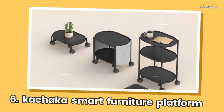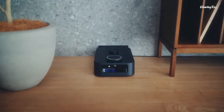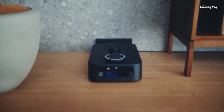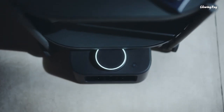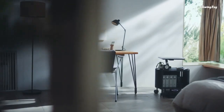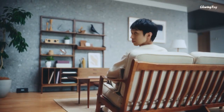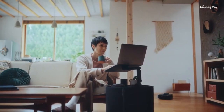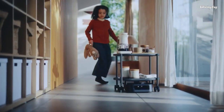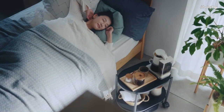Kachaka is a smart furniture platform developed by Preferred Robotics, a Japanese company, that is capable of moving furniture in response to human instructions and has the potential to transform the way we live. It utilizes deep learning and voice recognition technologies to power its movement and flexibility. Kachaka can be controlled by voice or app, and it can also be used as a smart speaker and a home security device. It is an autonomous mobile robot sharing many features with the autonomous mobile robots used in warehouses, equipped with sensors such as a planar LiDAR sensor, front-mounted cameras, and a basic 3D sensor.